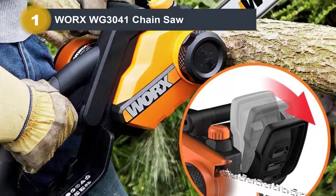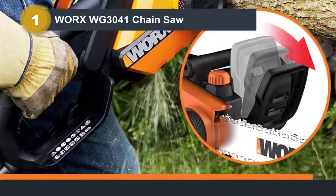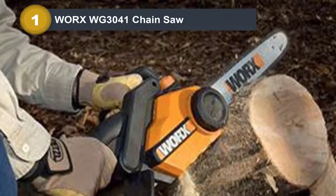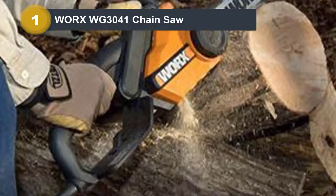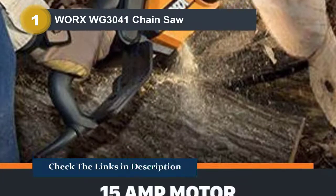One of the most useful features of this chainsaw is its patented auto-tension chain system, which ensured we were always cutting at the right tension, no matter the material. The automatic oil lubrication feature made sure that we used the right amount of oil for the job. Furthermore, the built-in chain brake and low kickback bar made sure we felt well protected against injury while using this chainsaw.